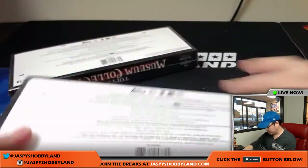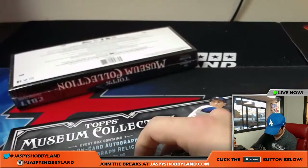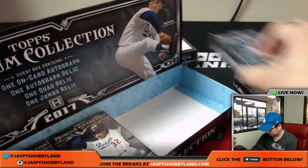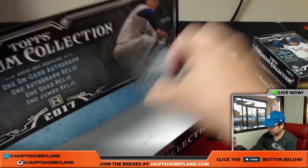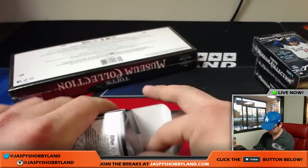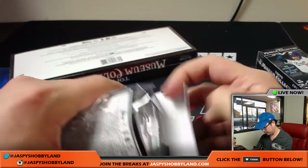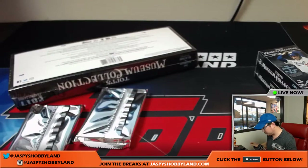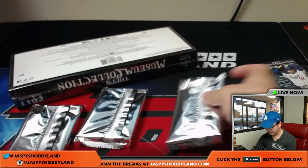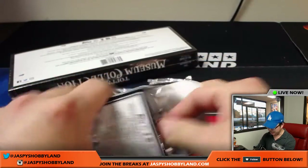All right, two boxes to go. Good luck, everyone. Chris Beck says, how long ago and we be good — all right, that's possible. Still eight mini boxes left, a hit in each mini box.